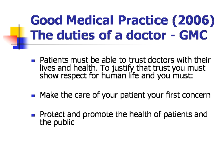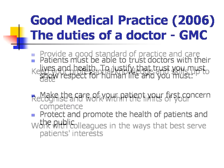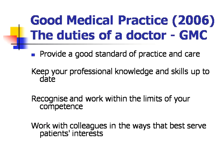What does the GMC have to say about good medical practice in its 2006 document? It says patients must be able to trust doctors with their lives and health. To justify that trust, you must show respect for human life and you must make the care of your patient the first concern. Protect and promote the health of patients and the public. Provide a good standard of practice and care, which can involve things like keeping your professional knowledge and skills up to date.